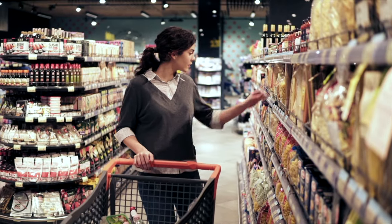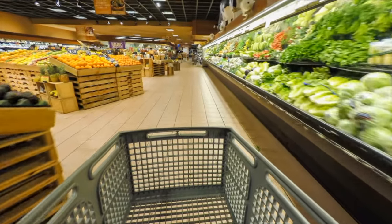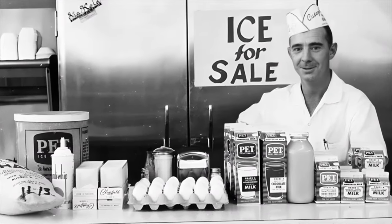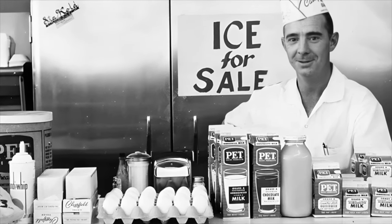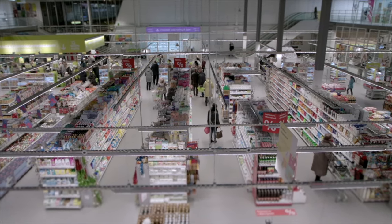Over the years, grocery stores have grown in size due to technological advancements, changes in consumer preferences, and the rise of larger retail chains. In the 1960s, shopping was localized and community-oriented, meeting the immediate needs of neighborhoods. The grocery retail landscape has evolved towards larger and more diversified stores in the present day.